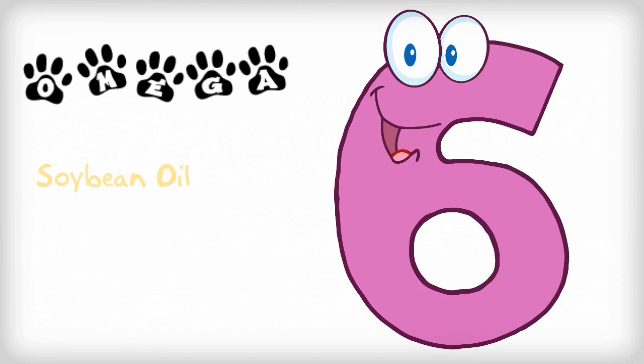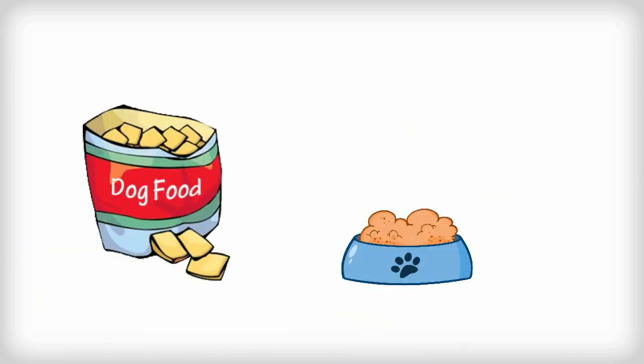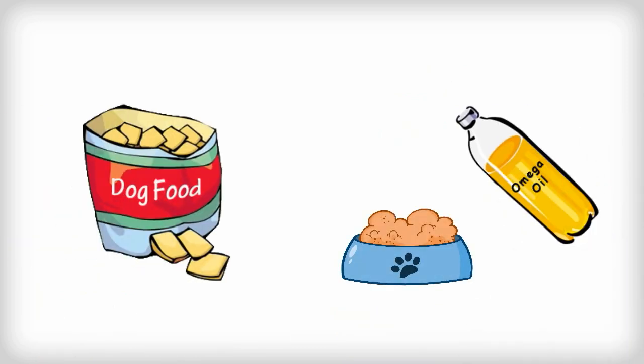The best omega-6 sources are soybean, sunflower, and safflower oils. Commercial dog foods tend to contain omega-6, but many dogs still benefit from supplementation.